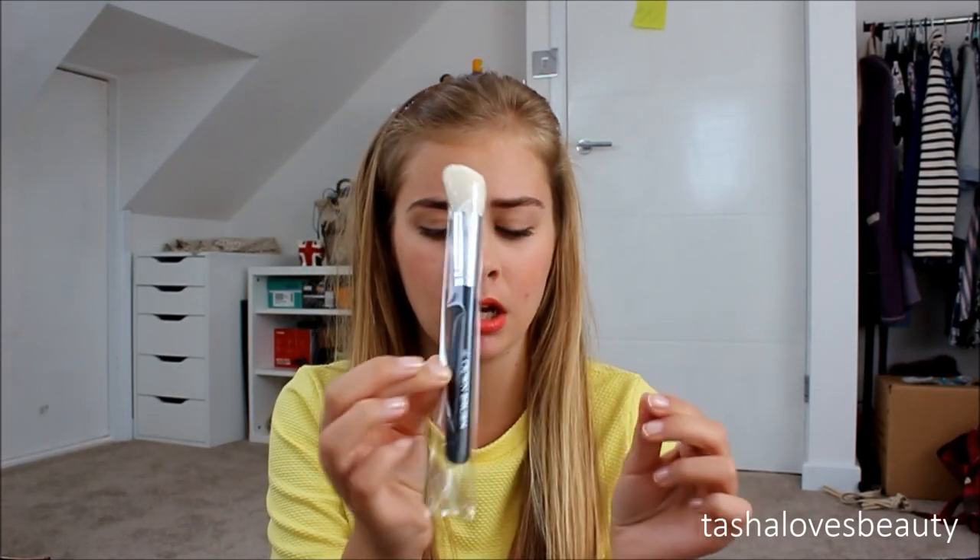Next I got the C405 contour brush, which is a small angled blush brush. I only had one of those so I thought it was quite nice. I think this was about £16, though I might be wrong.